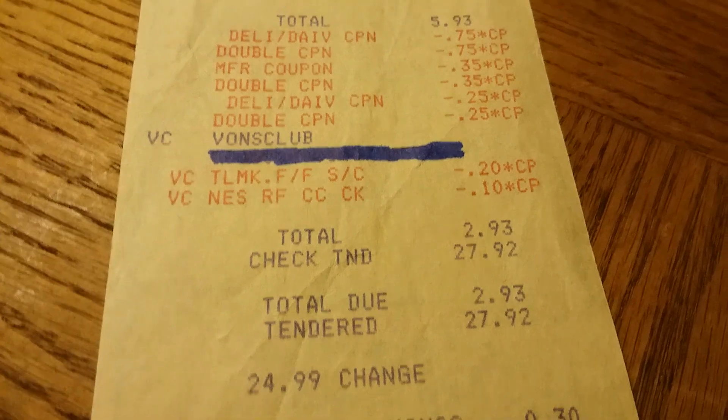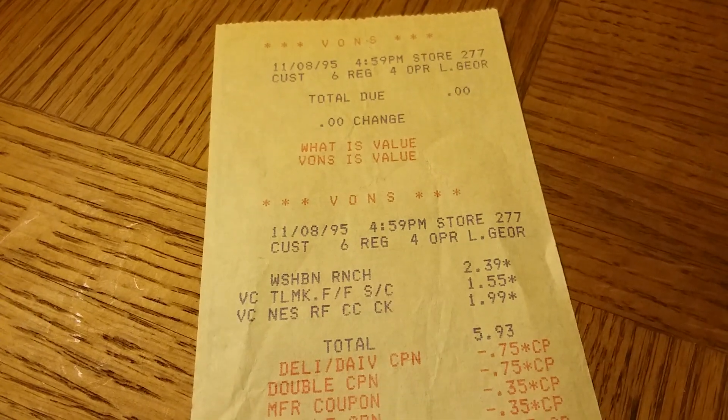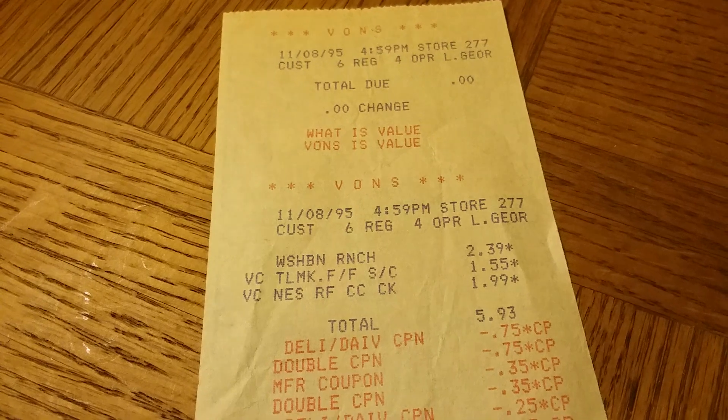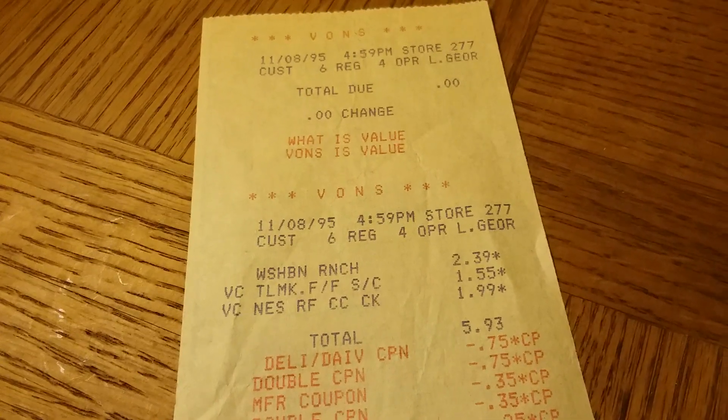It was really cool to find this old receipt and remember how we used to have double coupons in Southern California back in the 90s. I hope you really enjoyed this video — I sure enjoyed finding this old receipt and just reliving the olden days.